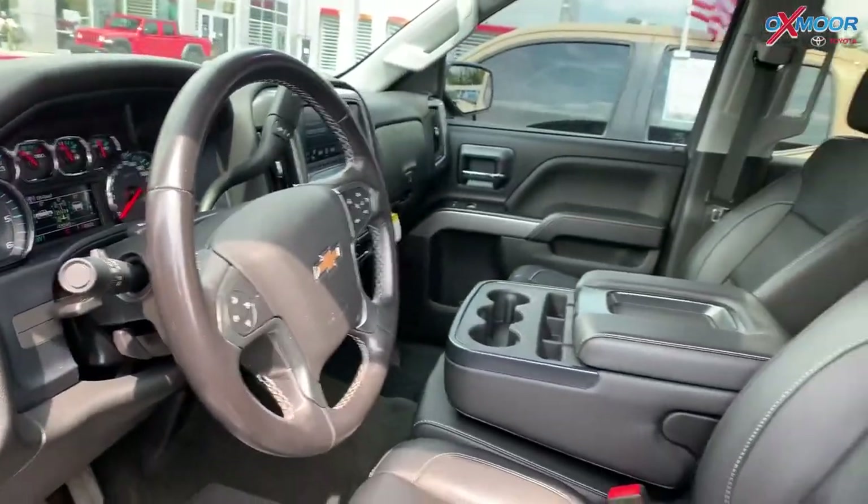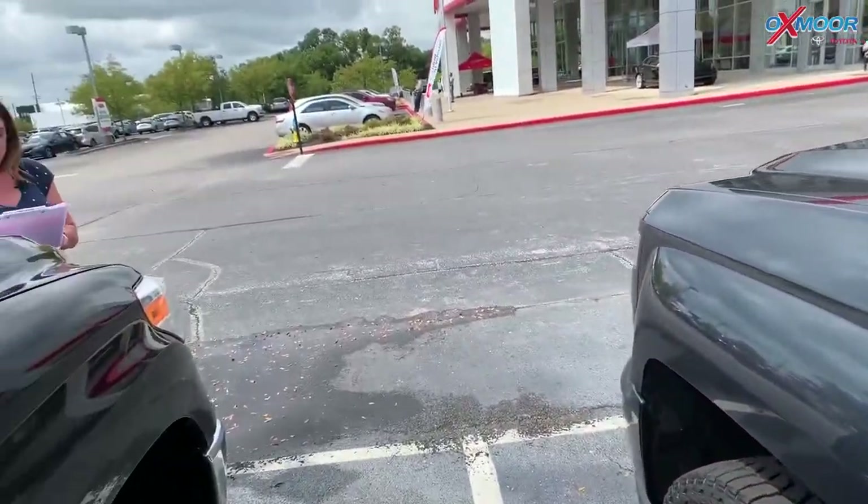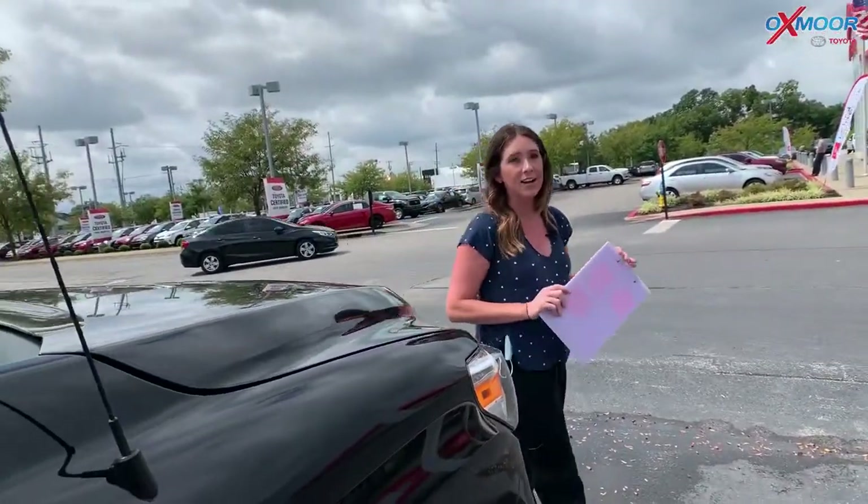Mileage is 48,947. The price is $35,614, and it's nearly $3,000 below the market average.